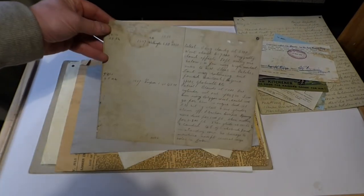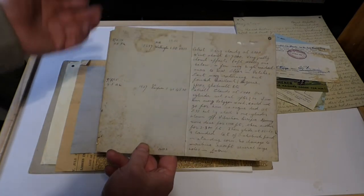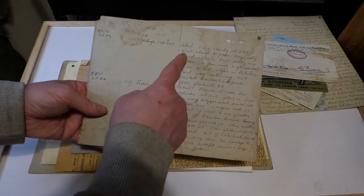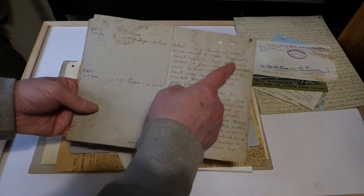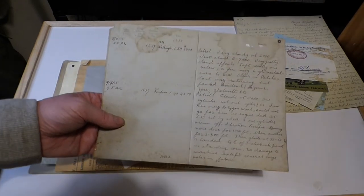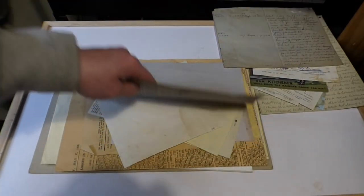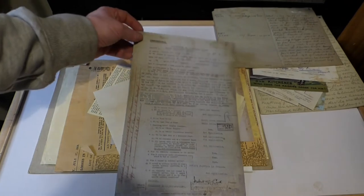This is a flight report from a flight. It notes very cloudy at 2,000 feet, went above 6,000 to 7,000 feet, with various cloud effects. It's interesting to read these old documents when you consider they were done over 120 years ago.